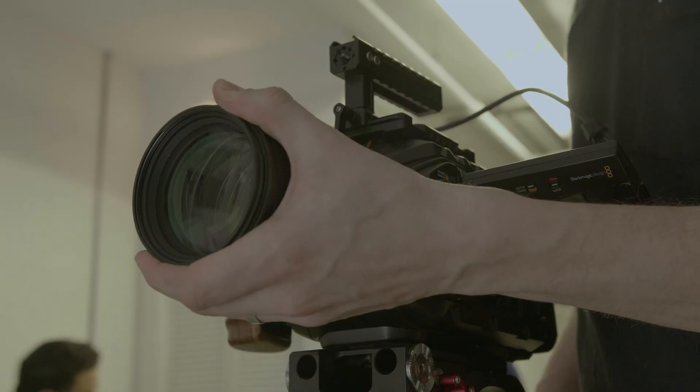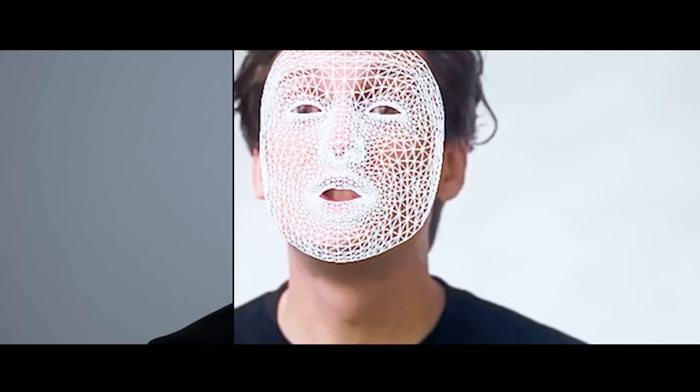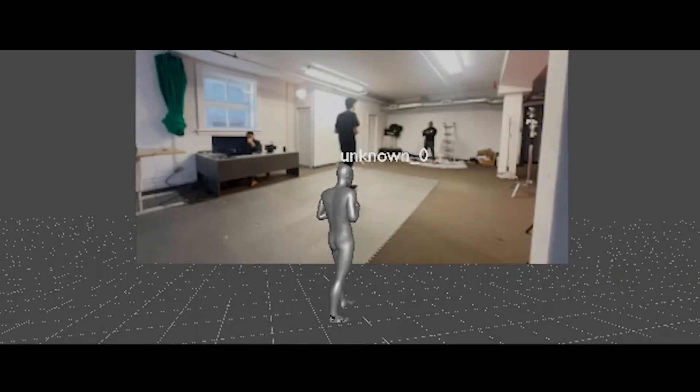Sounds too good to be true, right? Well, we decided to test it. Just like when Live Link came out for UE4 and allowed creators to do complex facial capture just using their phone, Move AI takes us a step further, allowing for full body motion capture using only video. This fundamentally changes the baseline of what's possible for indie virtual production.